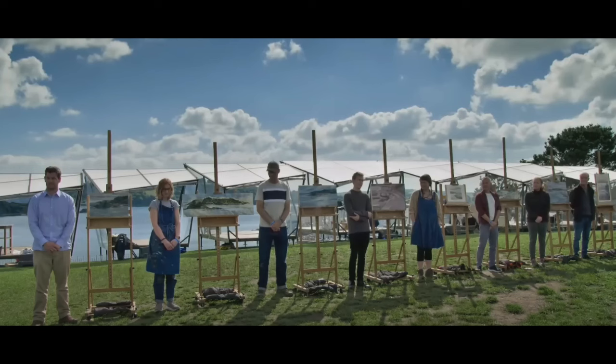Now the judging begins. They're going to pick three of these painters who are going to go on to the semifinals of this episode, but only one will go forward to the semifinals of this season. Here they are, all the artists lined up, waiting to hear who will be chosen.